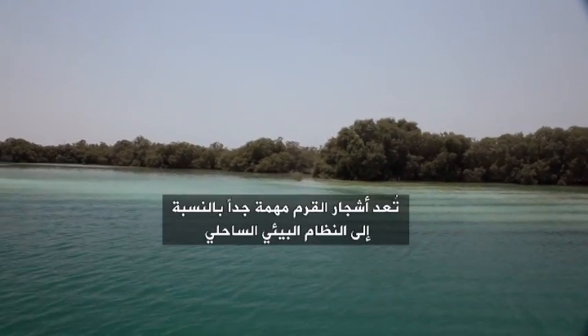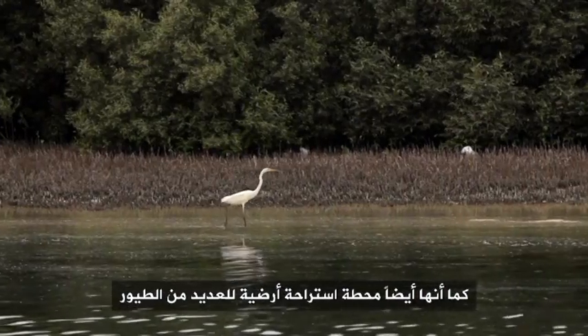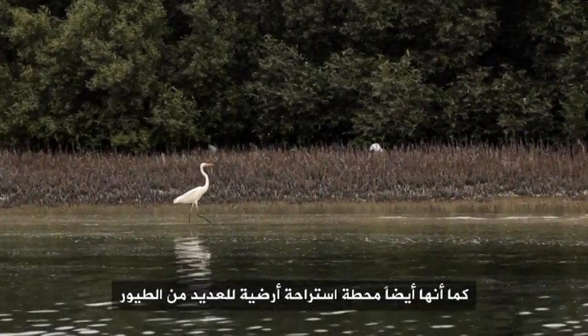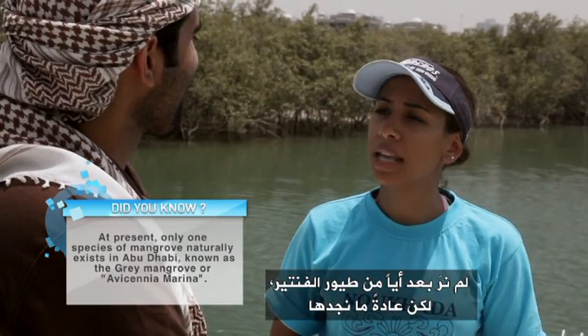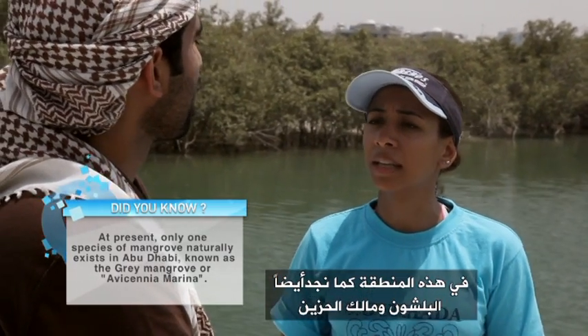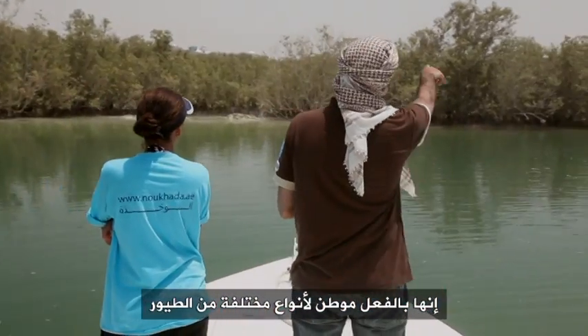Mangroves are actually very important for the coastal ecosystems. This is the area where a lot of fish actually begin their lives, so it's a nursery area for small fish in the beginning of their life cycle. It's also an important stopover ground for a variety of birds as well. We haven't seen any flamingos yet, but typically you do find flamingos in this area. You find egrets and herons, so it really is a home for a variety of different birds.